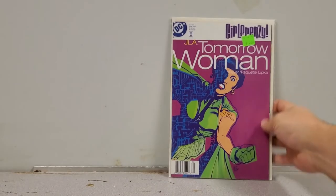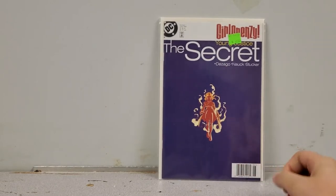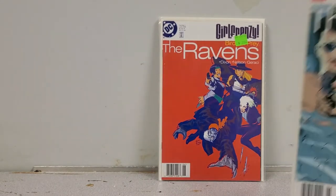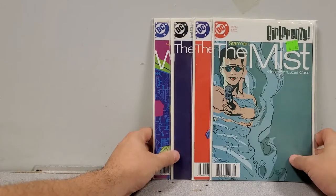Next up we have some Girl Frenzy issues. I found a couple on a claim sale and did some digging — it's a pretty cool story. From that set we have: JLA: Tomorrow Woman, Young Justice: The Secret (which I think is a key), Birds of Prey: The Ravens, and Starman: The Mist. Four really cool issues, very cheap.